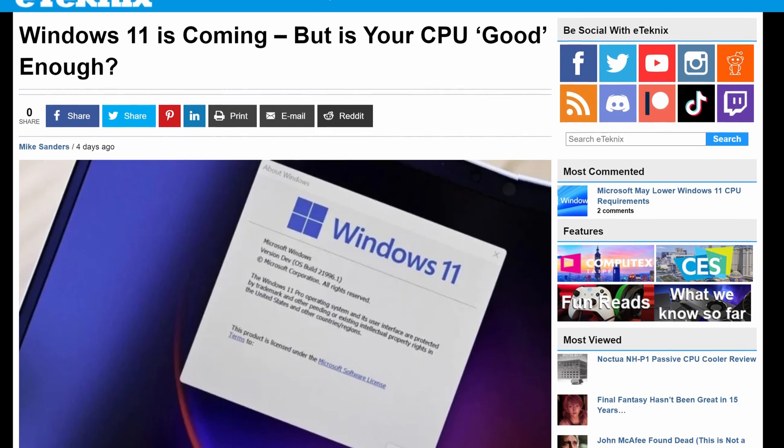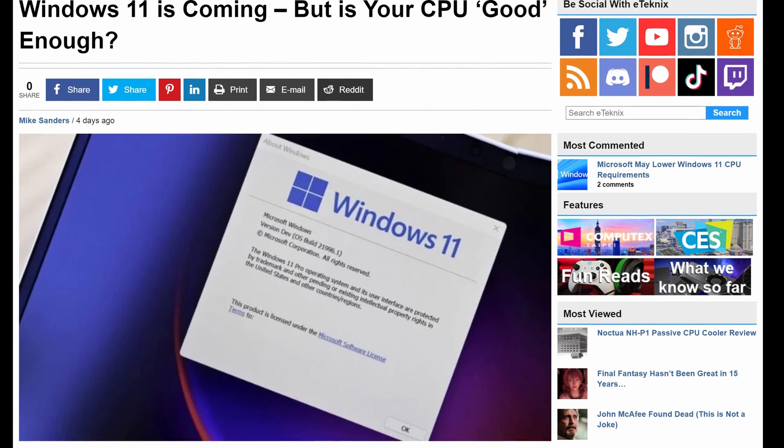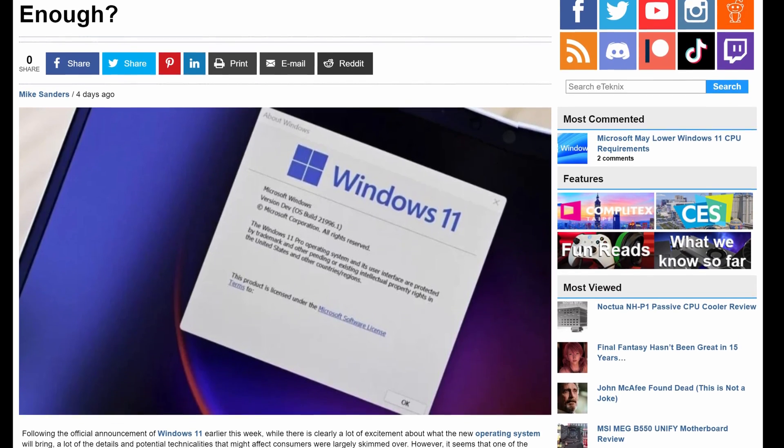Since the Windows 11 announcement, some information has been released confirming that, unlike every other Windows operating system before it, this one is going to be very specific about what it will actually work with. Windows 11, at least at the time of recording, requires a minimum of either an Intel 8th Gen or AMD Ryzen 2nd Gen processor — rather high specs, considering that between the two, they are generally less than four years old.